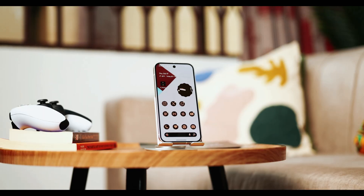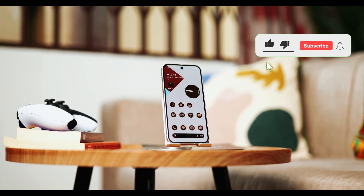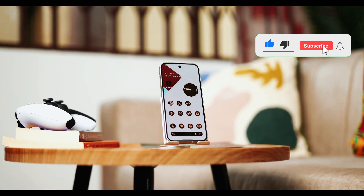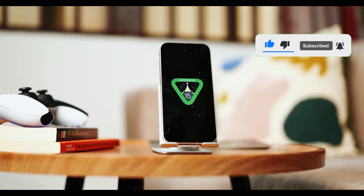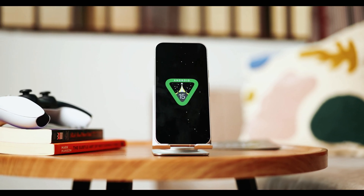There are many more features I'll be covering over the next few days, so make sure to be subscribed and turn on the bell icon to be notified when those videos drop. I'm Desi, thank you for watching and I'll catch you in my next video. Peace.